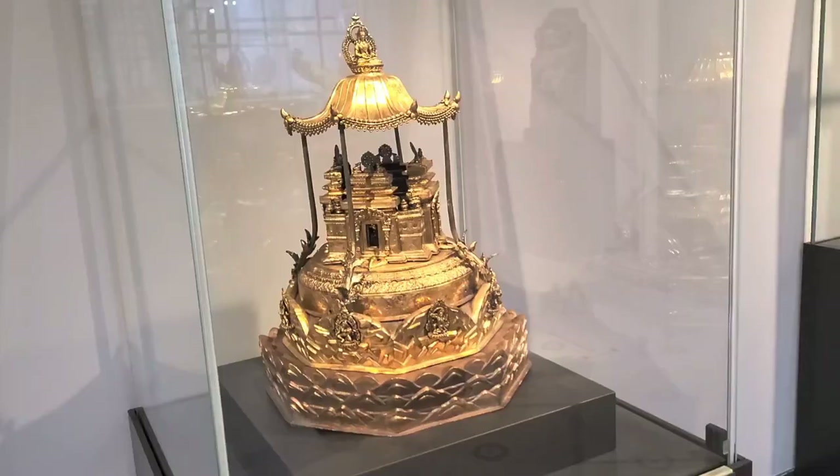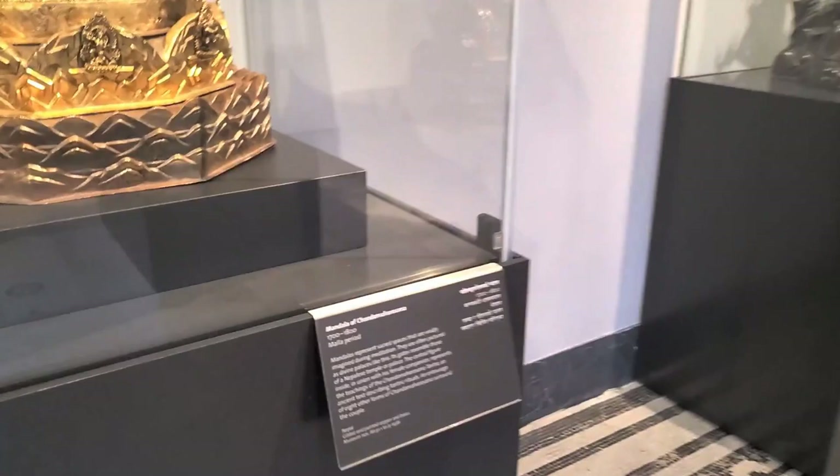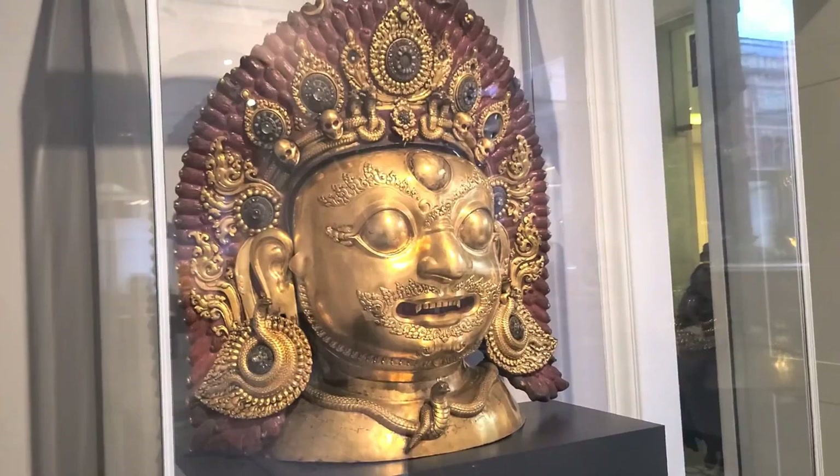We've still got some amazing ceiling art to show you, and also the cafe, which is quite incredible. But before we do, we've got some more areas and items from the Buddhism section. Tell us in the comments down below — what has been your favorite thing that you've seen at the V&A Museum that we've covered in this video today?